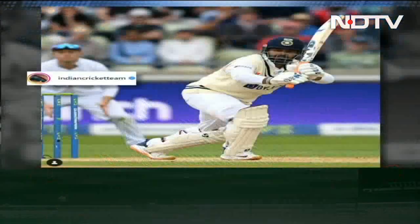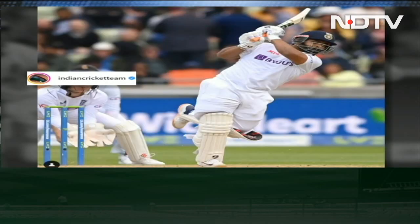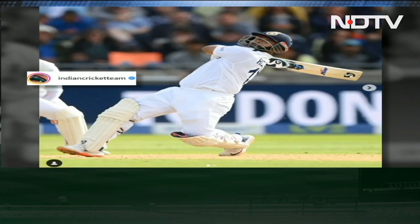Rishabh Pant was on a record-breaking spree at Edgbaston. He scored over 200 runs in both innings and matched several records on his way to a century in the first innings and a half century in the second innings.